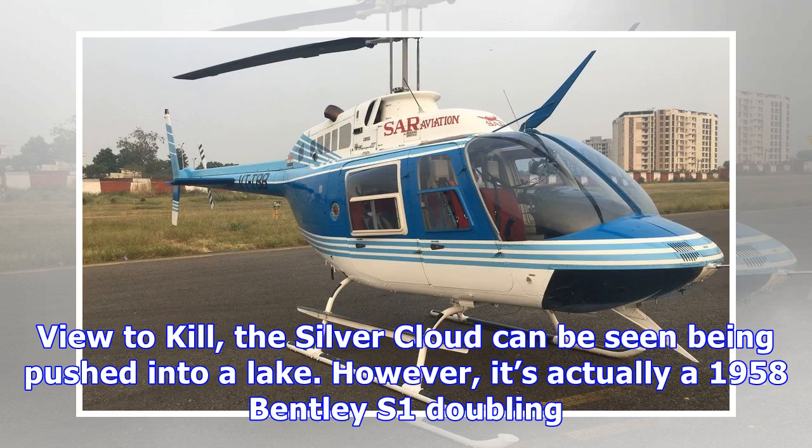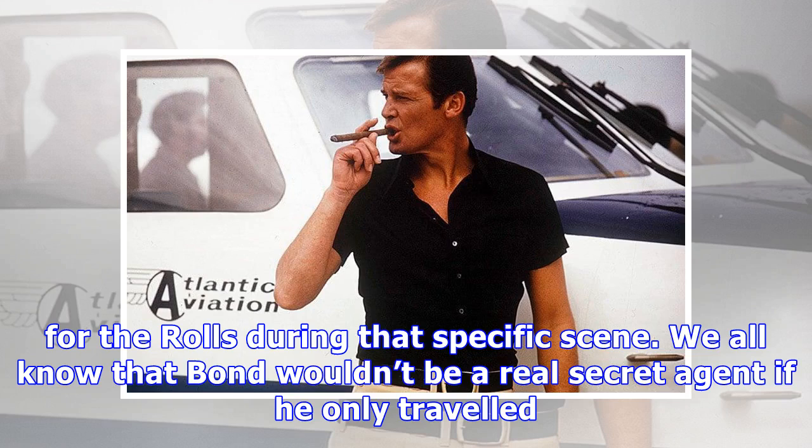In A View to Kill, the Silver Cloud can be seen being pushed into a lake. However, it's actually a 1958 Bentley S1 doubling for the role during that specific scene. We all know that Bond wouldn't be a real secret agent if he only travelled in cars, though.